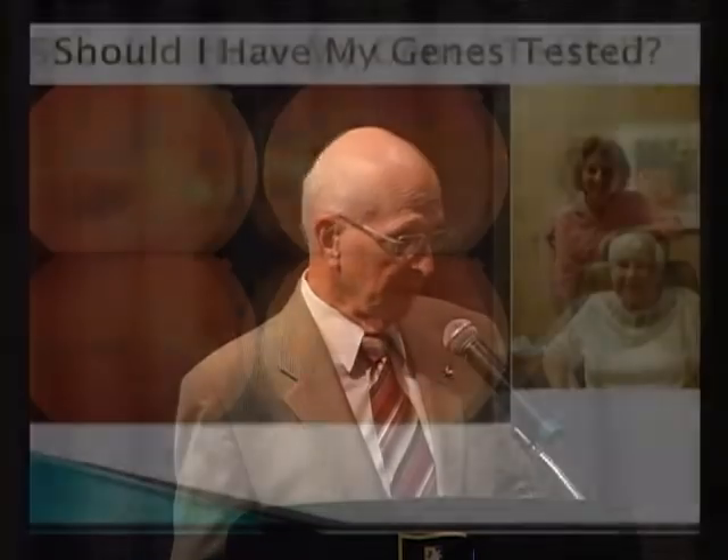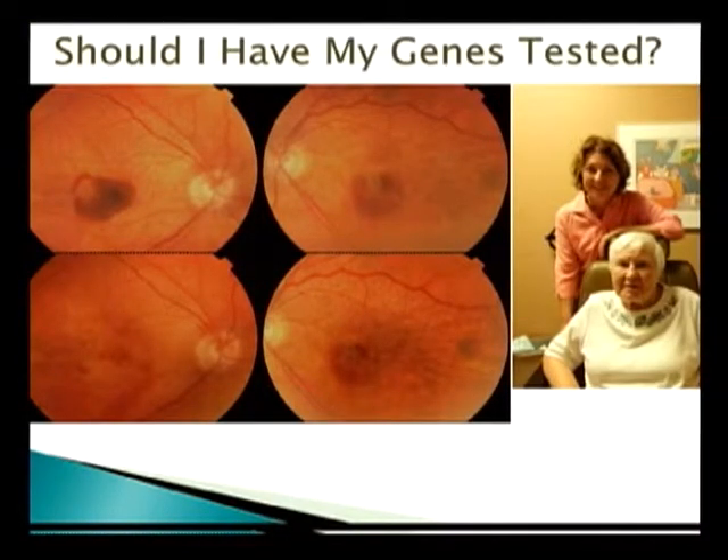This is a situation often referenced by Dr. Ip. Here's an elderly lady with macular degeneration — pictures of her retinas are shown. The top pictures are her right and left eye before treatment for wet AMD, and the bottom pictures are after treatment. She comes in, brought in by her daughter, and the daughter says: my mom has this — should I have my genes tested to know whether I'm going to have it or not? Very common situation.